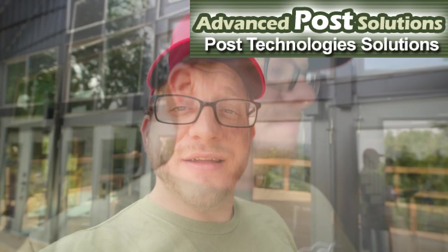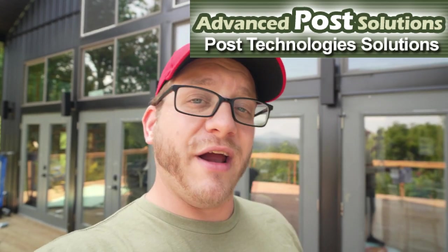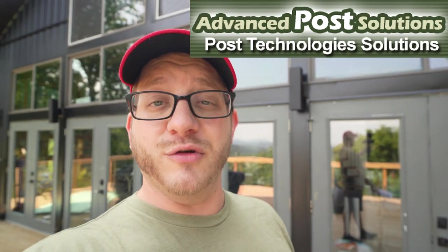I put chapters in this video so you can look down in the timeline and move around to review different sections and get the information that you need. Here is my conversation with Barry Hoffman from Advanced Post Solutions.